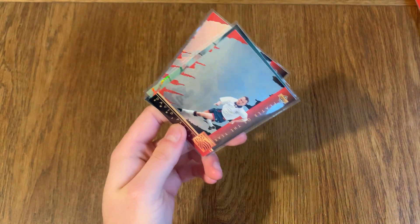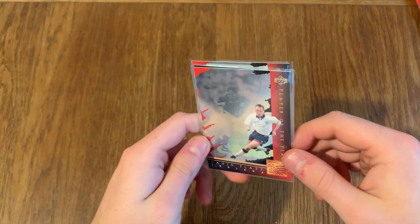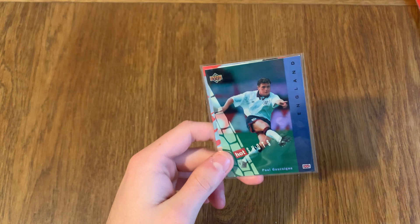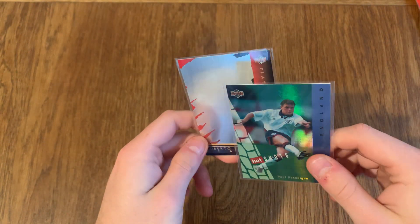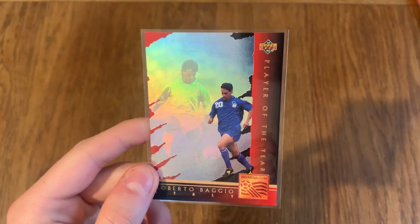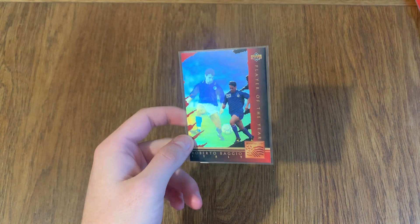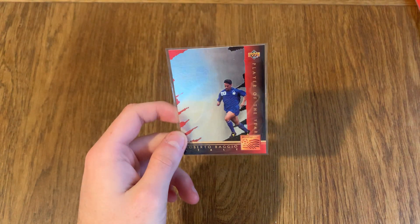We've also got David Platt - you can see the background looks awesome. Paul Gascoigne hot shots. These don't look 30 years old. And we've got Roberto Baggio - that's beautiful. Holding it now it's almost 3D if you get the light correctly. Look how cool that looks - that is awesome. I don't know why they can't get the same thing done now, I just think it would be a fantastic idea.